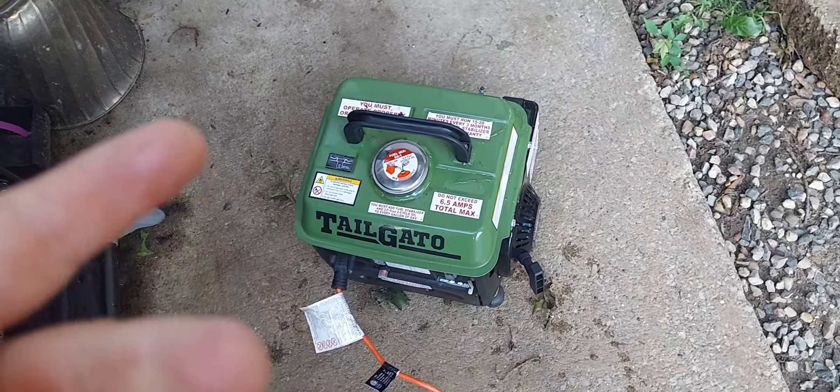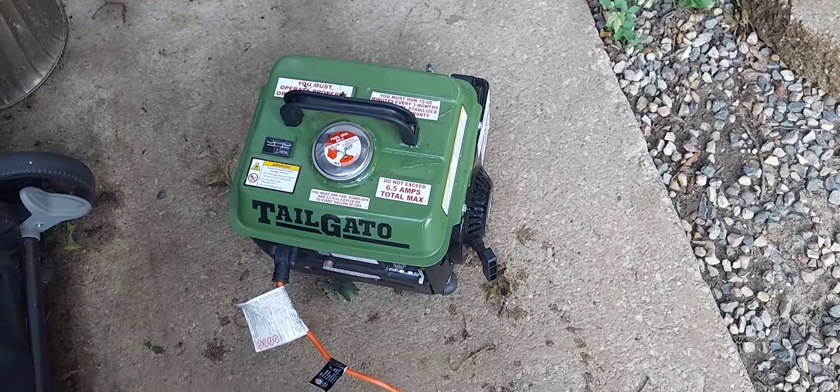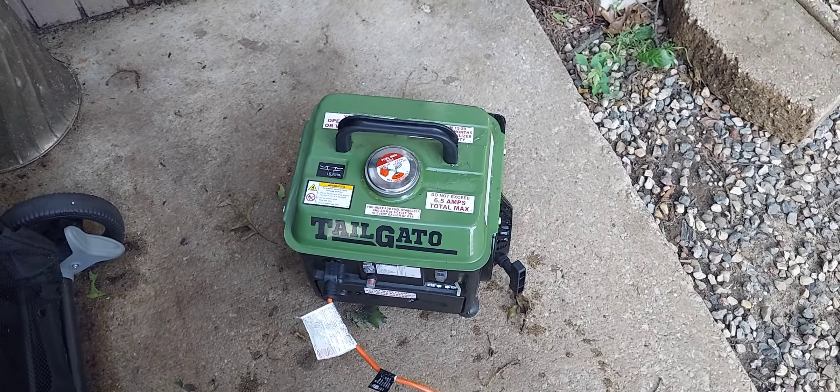I've ran an air compressor, electric impact, just a bunch of stuff. Thing is really handy.